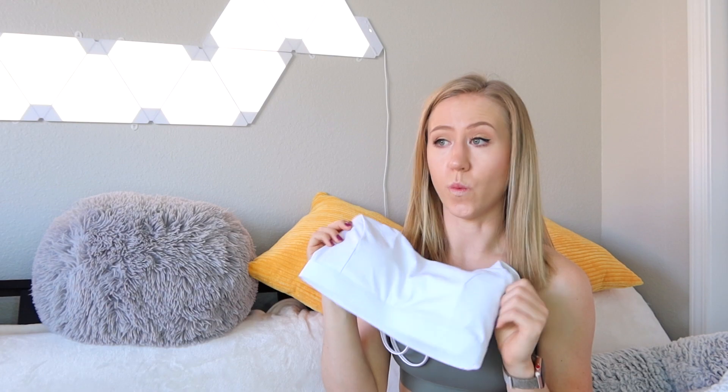Now onto part two of the video: my most worn pieces of the month. We have a lot of bras this time because I didn't hit the gym that much — I was mostly trying everything out rather than re-wearing a lot of leggings. My most worn stuff was probably the Camo shorts. But for the past month I've just been waiting for this one bra to get washed so I can wear it again. It looks like a basic bra, but it's actually a little more unique, which is why I like it.